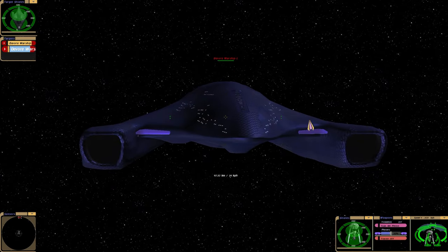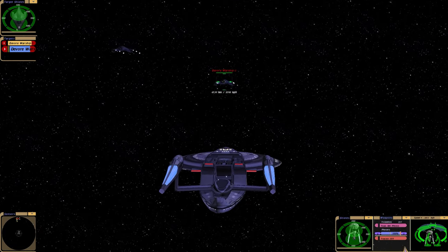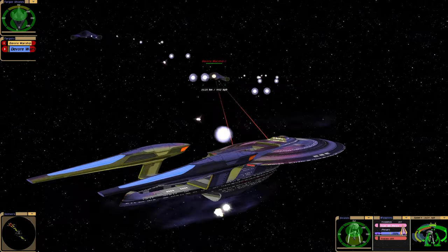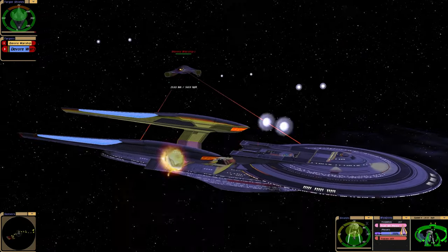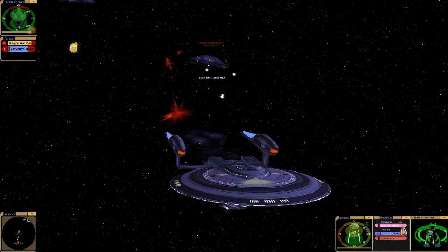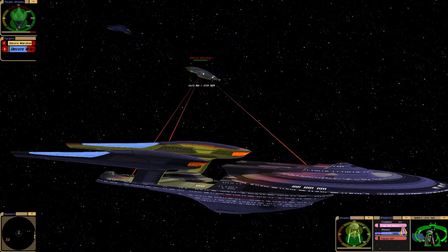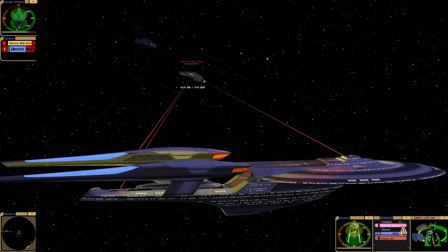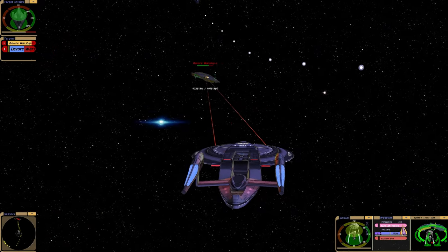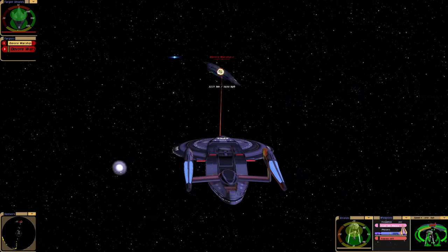The Devore are crazy powerful. I love the styling on their ships as well — almost looks like carbon fibre. Their disruptors are incredibly powerful. We have photon torpedoes, we also have new style phasers, and we do have quantum torpedoes in the front. So we have advanced photon torpedoes.